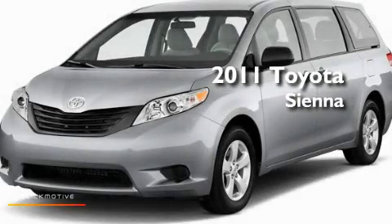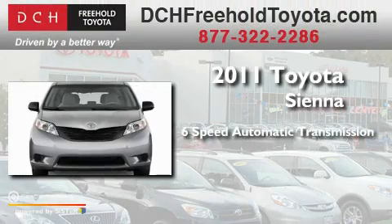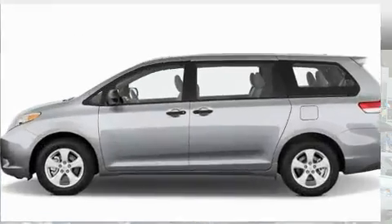This is a brand-new 2011 Toyota Sienna. This minivan has an automatic transmission, a 3.5-liter V6, and the added safety and control of all-wheel drive.